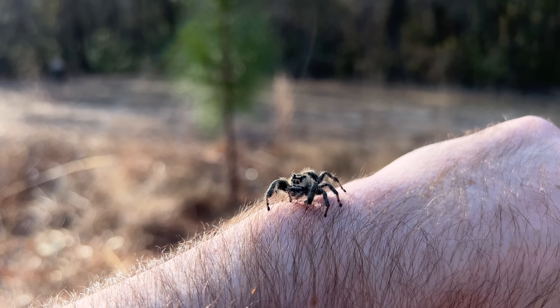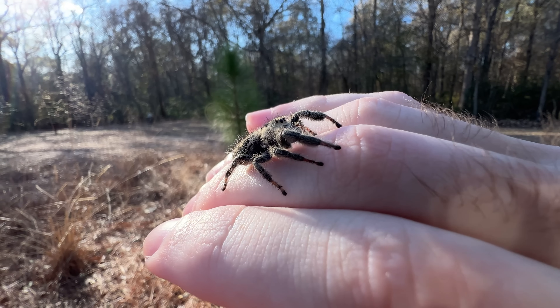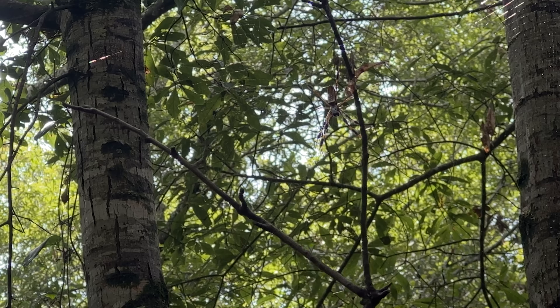If you can't tell, jumping spiders are some of my absolute favorites, and it's no secret why. While these spiders are exceptionally friendly, most spiders are actually fairly non-aggressive by nature. Now that we've gotten our feet wet with some cute jumping spiders, let's dive deeper into the creepy world of giant spiders.